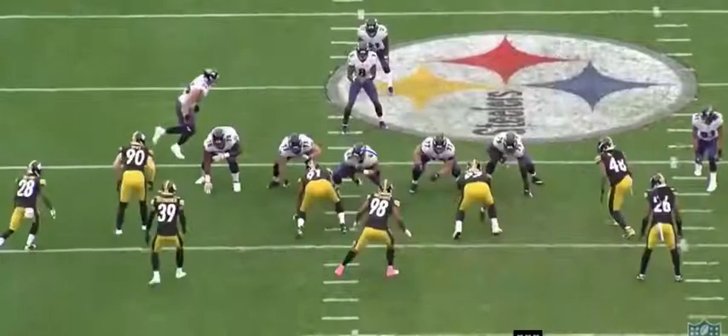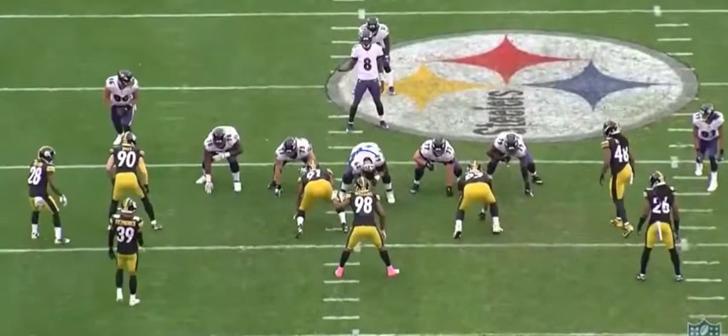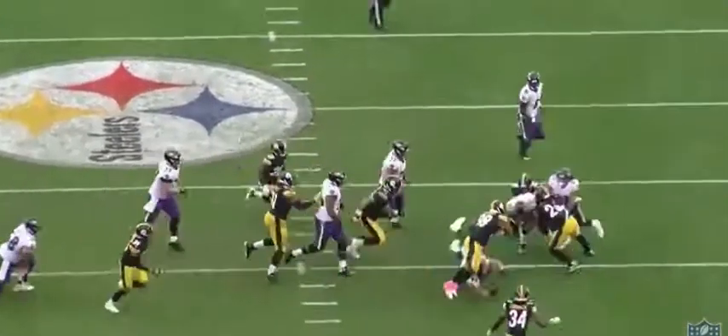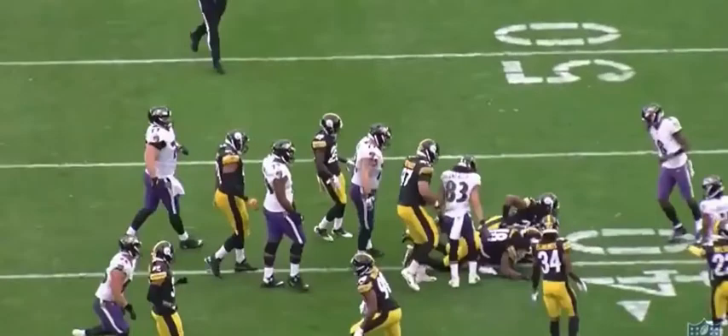That's good football, folks. I'm going to play this full speed and let you just kind of see this. Watch the intensity — boom, the hit, and then the finish. That is great football by Bud Dupree.